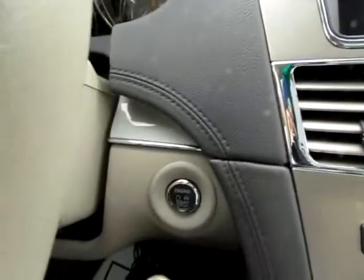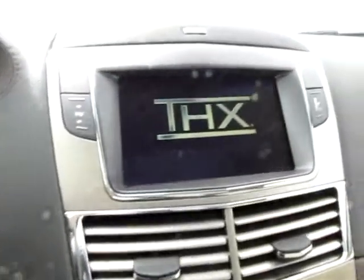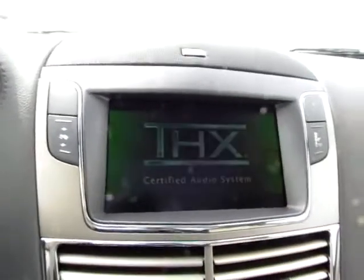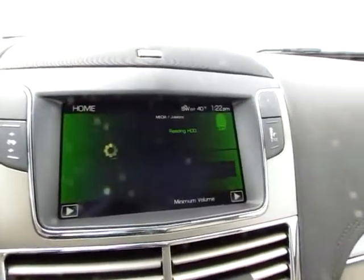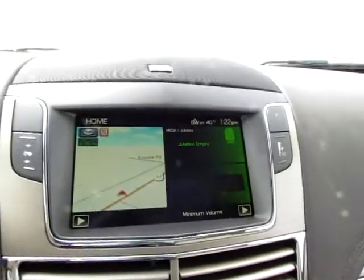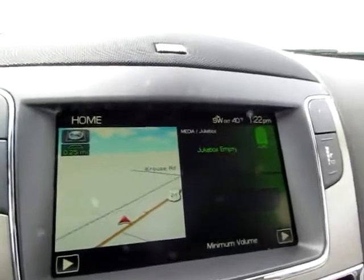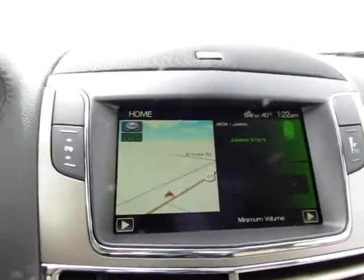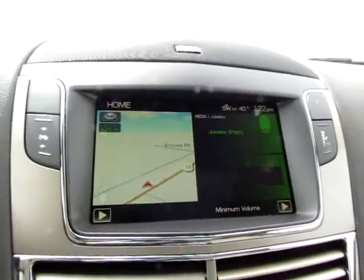Let me turn the car on. I merely push the brake and push this button to turn it on. There are power pedals, and we've got all sorts of cool stuff here — a 3D map and lots of options to change on here.